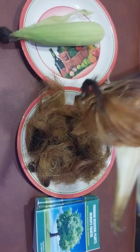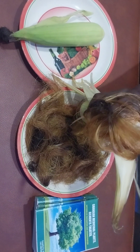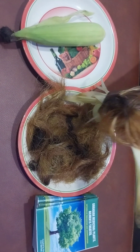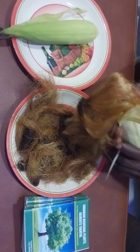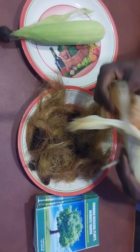What corn silk does is it treats prostate enlargement and UTIs — urinary tract infections. So if you are suffering from urinary tract infections or prostate enlargement, go get a good quantity of the corn silk.